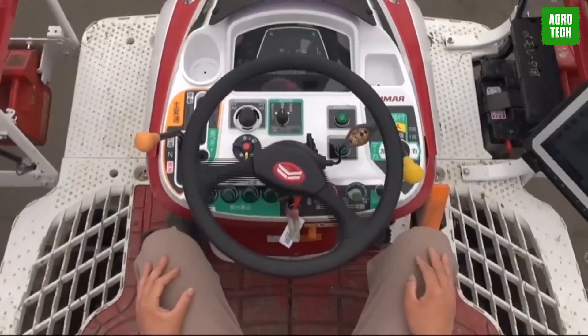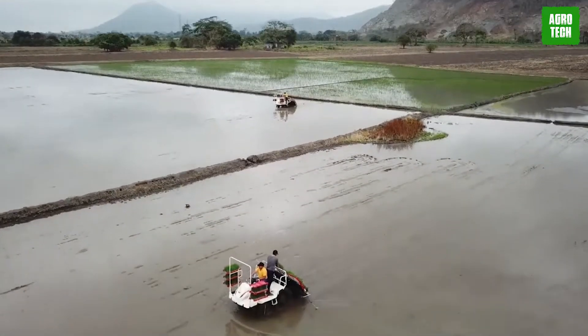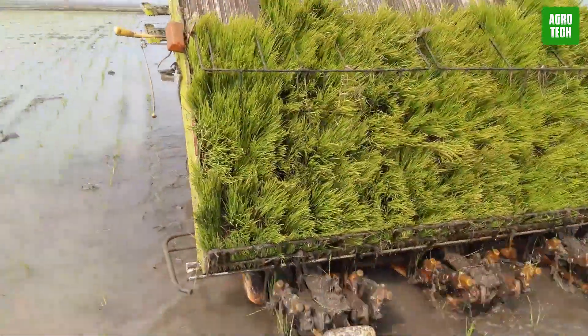The VP8 DN is capable of planting eight rows at a time with 300mm row spacing, allowing for efficient and uniform seedling transplanting. This combination of features makes the Yanmar VP8 DN a valuable tool for modern rice farming.